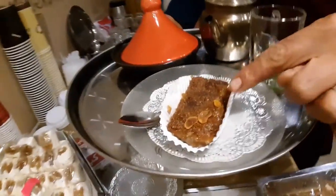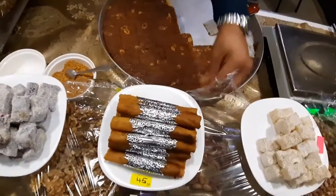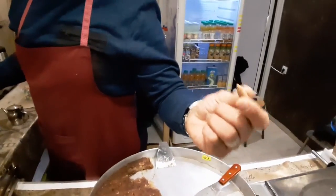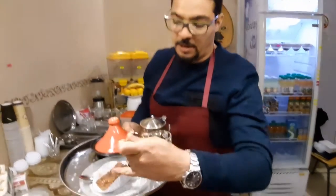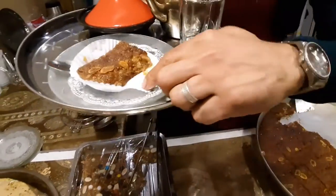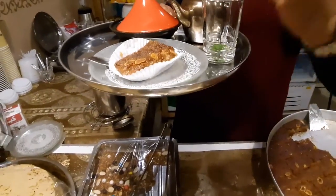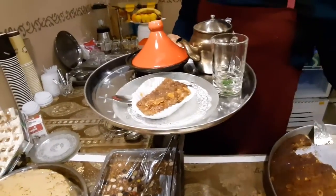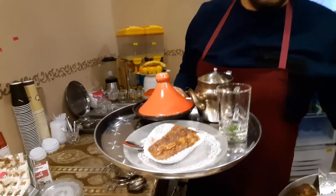The best sweet cake's name is Kalbalouz. Kalbalouz means the heart of almonds. You can find this almond element here. And inside also, you can find crushed almonds inside. This is what its name means — heart of almonds. Kalbalouz.